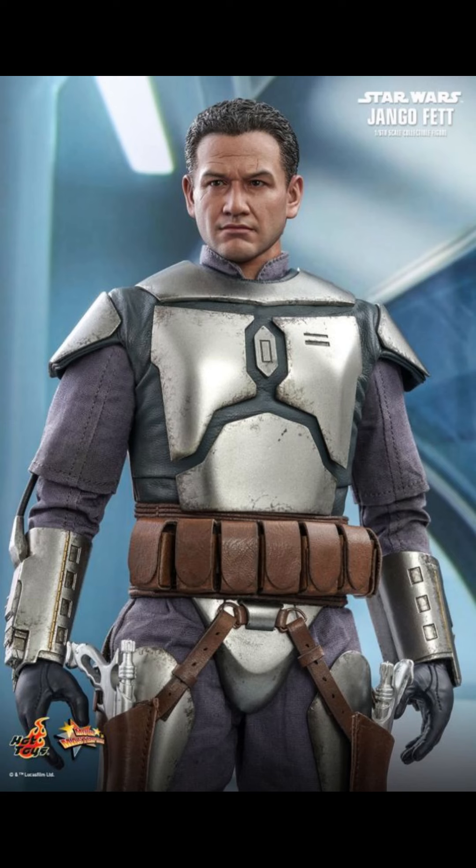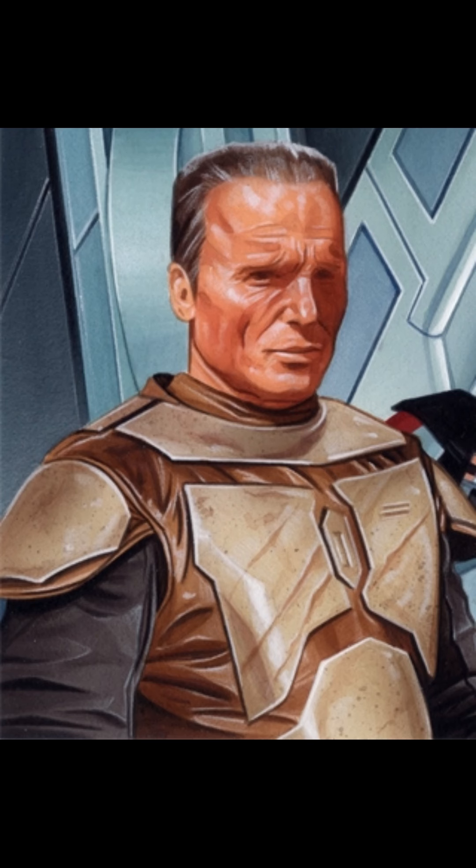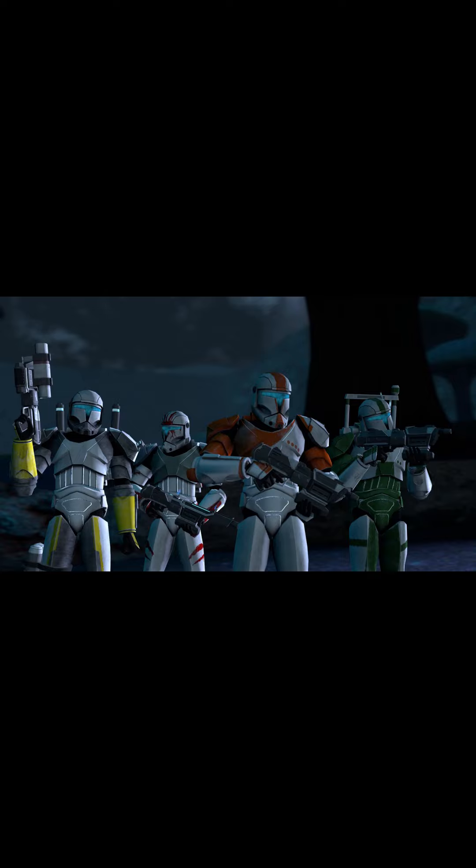The first group of commandos were personally trained by Jango Fett. Other Mandalorians were brought in to help train the commandos, which led some of them to take up Mandalorian ways such as songs and traditions.